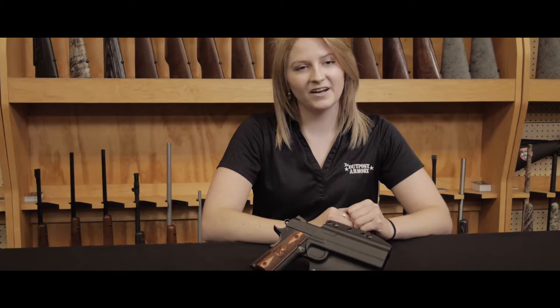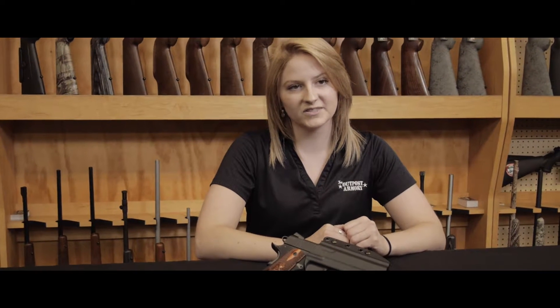Hi, I'm Jessie with the Outpost Armory. I'm here today to talk to you about Galco's Corvus holster.